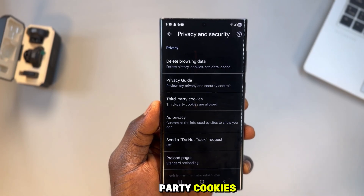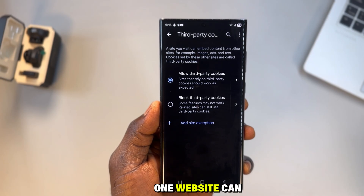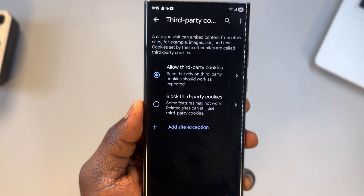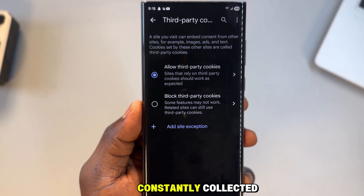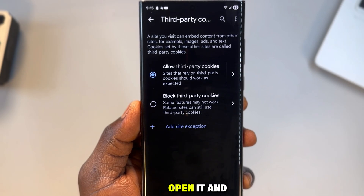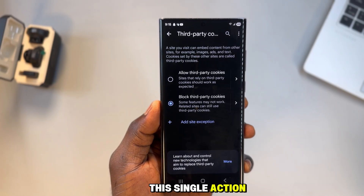Now stay in the privacy settings, because this is where tracking really begins. Scroll down until you see third-party cookies. This setting allows websites to follow you across the internet — one website can know what you did on another website just minutes ago, what you watched, what you searched, what caught your attention. This data is constantly collected, stored, sold, and sometimes stolen. Open it and block third-party cookies. This single action shuts down one of the biggest tracking systems on the internet.